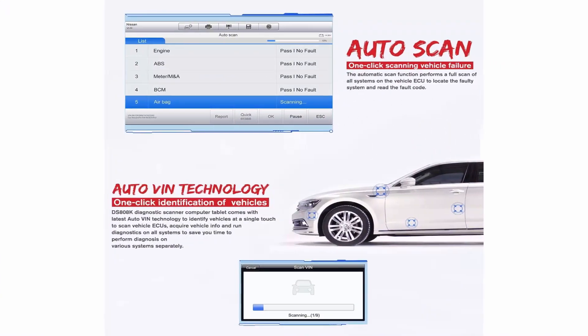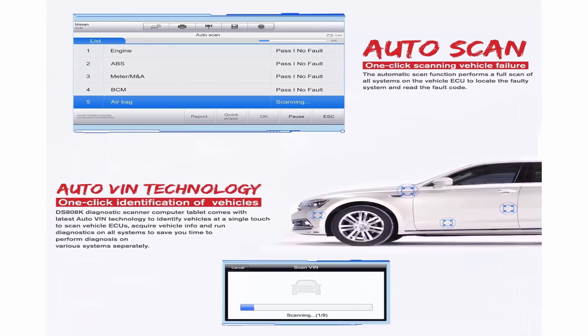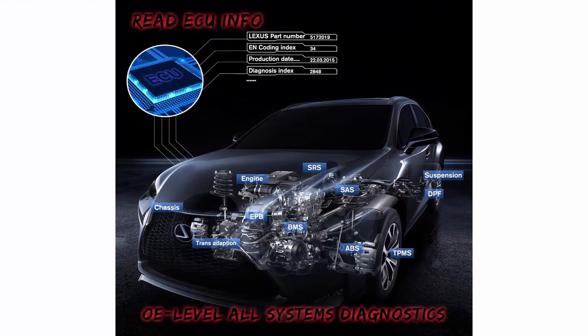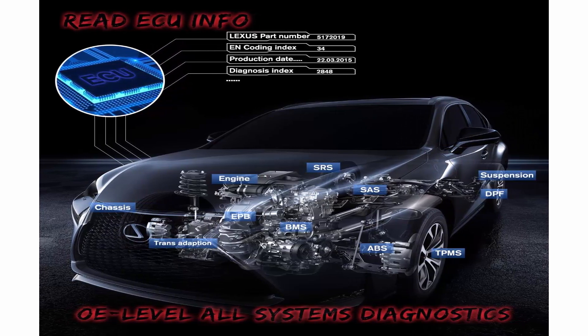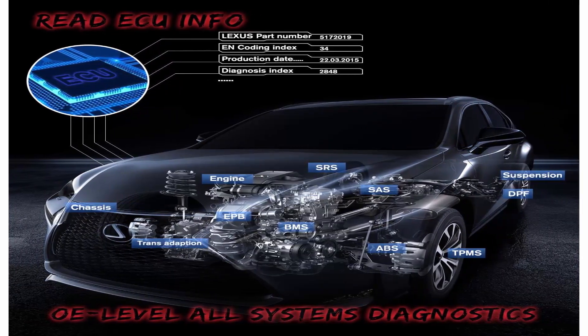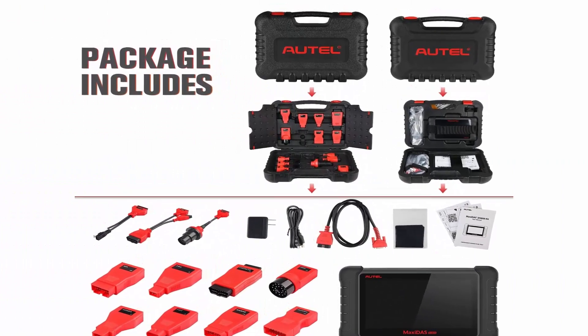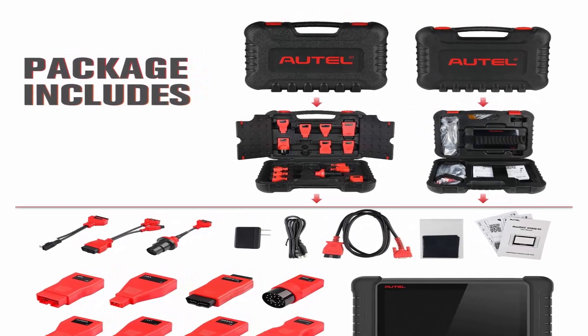Note: DS808K cannot program or re-flash ECU, and DS808K cannot perform TPMS services. OE Level All Systems Diagnostics: Autel DS808K is an automotive diagnostic scanner that can access all available car modules including but not limited to PCM, ECM, EPS, PDM, TPM, and BCM.